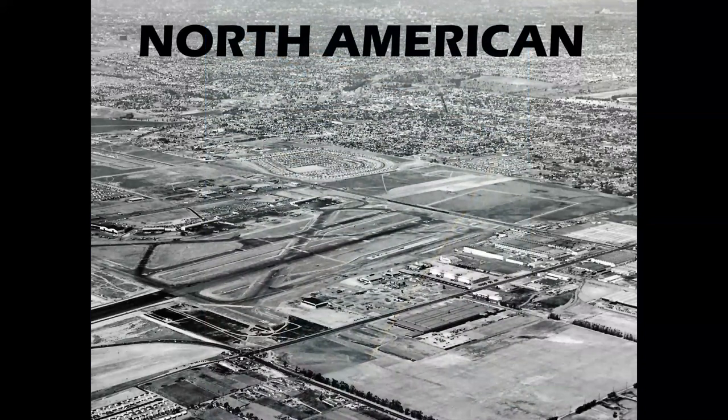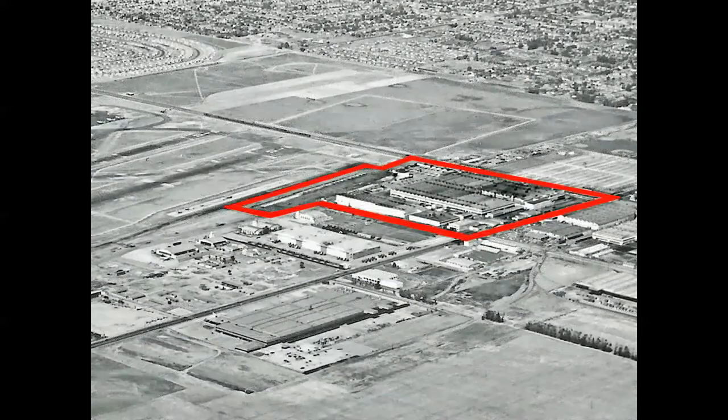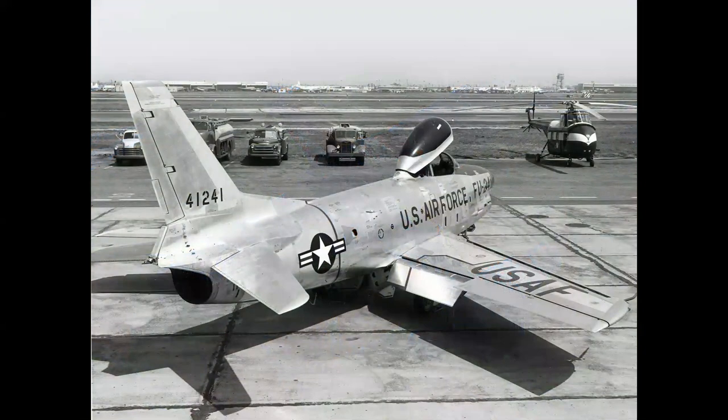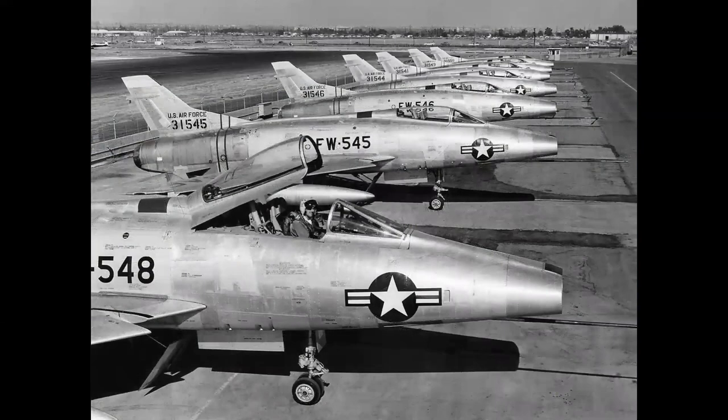And now we're going to Inglewood, which is on the south side of LAX, Los Angeles International Airport, and the North American plant, which was established early in World War II and built the Mustang and all sorts of other legendary aircraft. The P-51 was a legendary machine, probably the most famous fighter of World War II. And into the jet age with the F-86 Sabre — you can see LAX on the north side of the field, not to mention an LA Airways S-55 helicopter. The F-100 Super Sabre, the world's first Mach 1 fighter, could achieve supersonic speed in level flight.